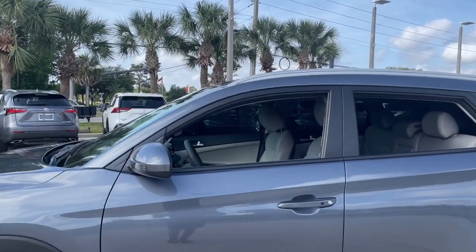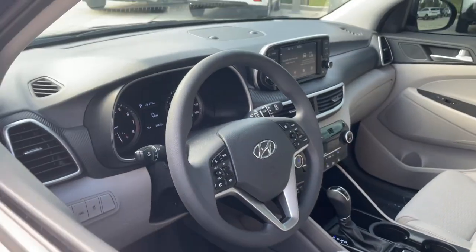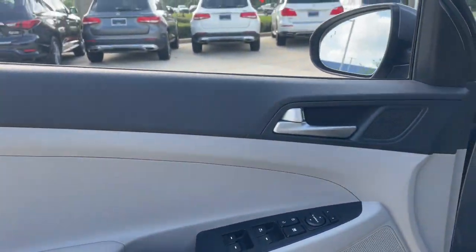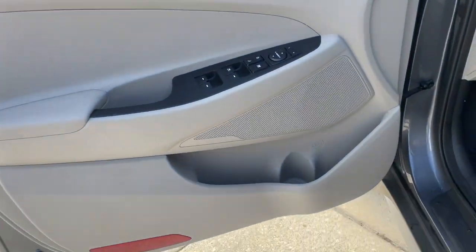The following are some of this vehicle's highlighted options: lane departure warning, keyless entry, backup camera, satellite radio, lane keeping assist, remote engine start, keyless start, heated mirrors, blind spot monitor, and multi-zone AC.